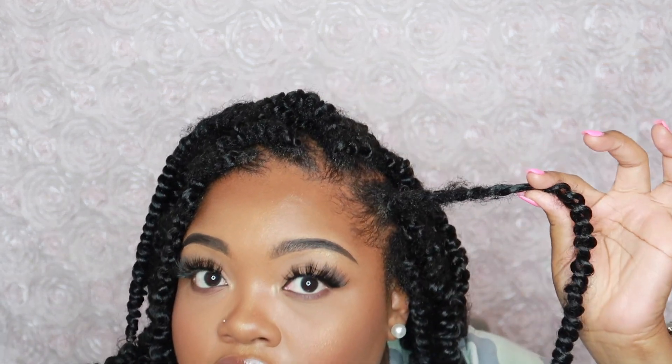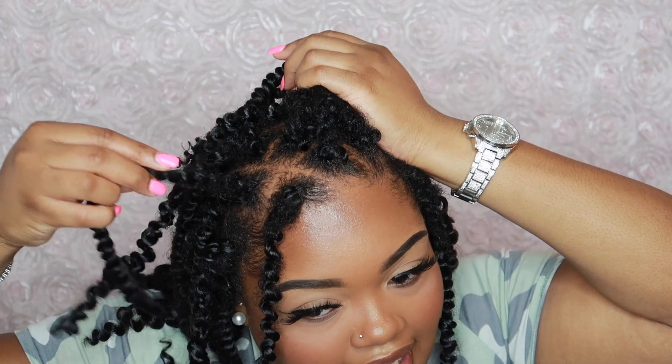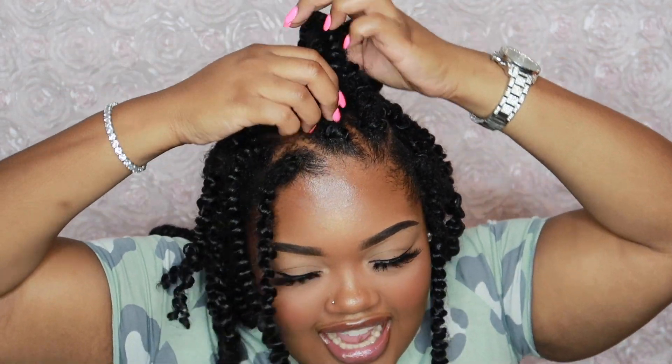You could also redo some of the twists. I saw people redoing twists when they get really frizzy like that. But yeah, I think I am pretty much over this hairstyle right now.